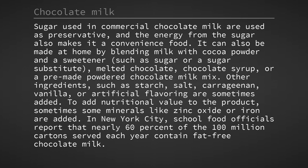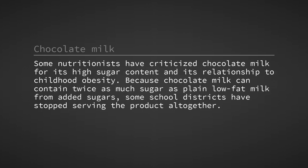In New York City, school food officials report that nearly 60% of the 100 million cartons served each year contain fat-free chocolate milk. Some nutritionists have criticised chocolate milk for its high sugar content and its relationship to childhood obesity. Because chocolate milk can contain twice as much sugar as plain low-fat milk from added sugars, some school districts have stopped serving the product altogether.